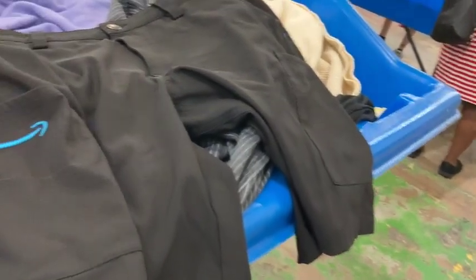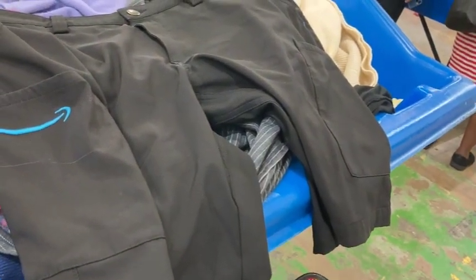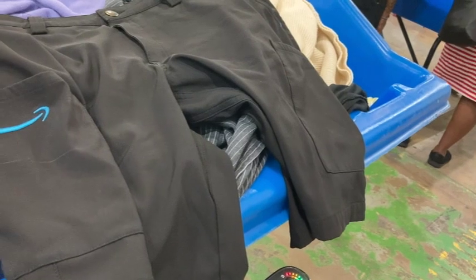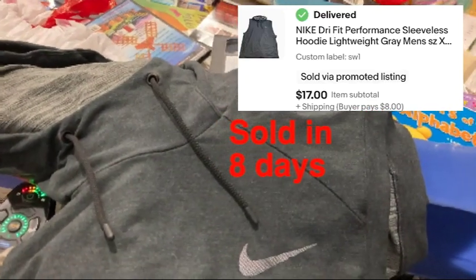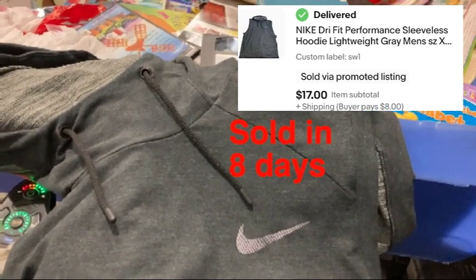Here's a pair of Amazon employee shorts. If I could find a second one, that'd be a good lot. Single one looks like it goes for about $15-$16. Things like that, I love to lot up — make two for $25. Easy sale. It's $63 listed and $99 sold for used. So I'm going to keep it.